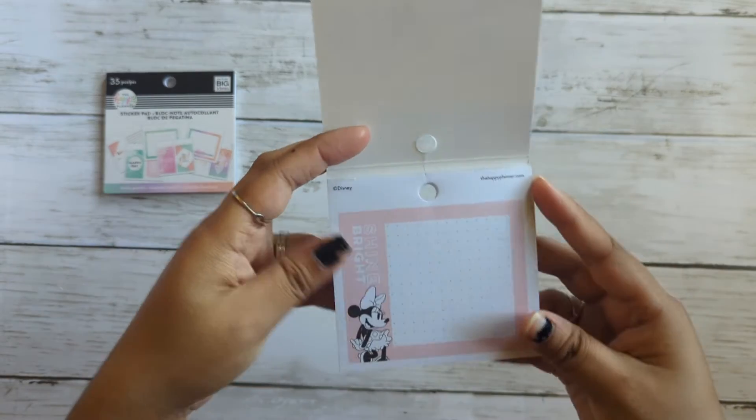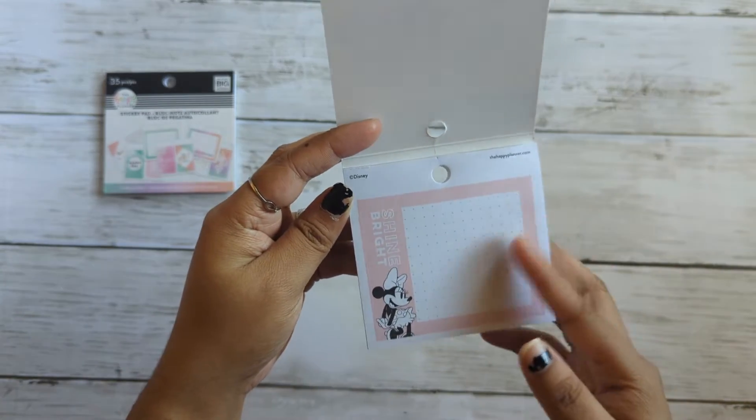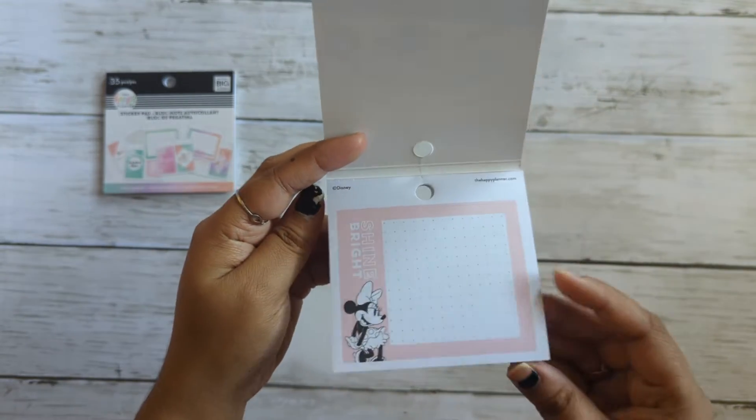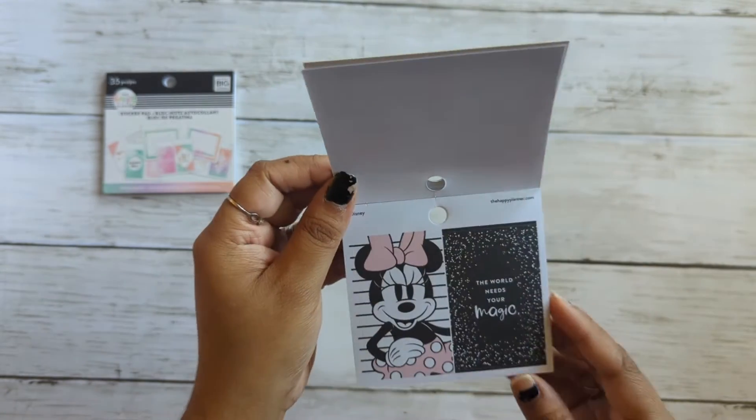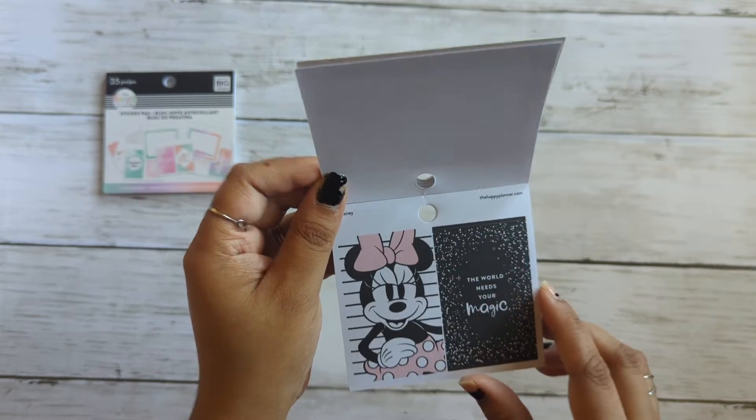I'll hold them up a little. There's like a pink Minnie Mouse — it's like a bullet paper sticker. It has bullet journal dots on it. I love this — it's so amazing. More Minnie Mouse. The world needs your magic.